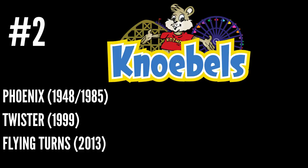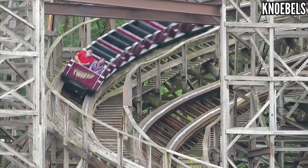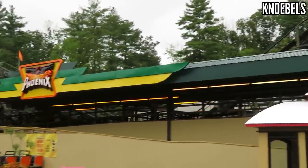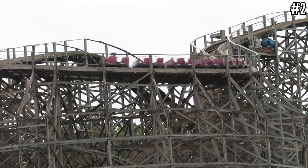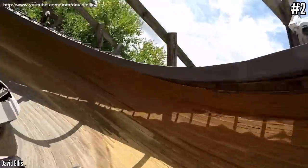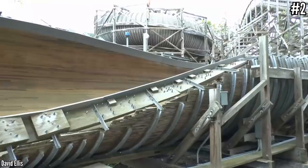Number 2: Knoebels with Phoenix, Twister, and Flying Turns. I love this collection because all three rides are completely different — Phoenix is a world-class airtime machine, Twister is all about speed and laterals, and Flying Turns is a bobsled coaster. Phoenix was relocated from a park in Texas in 1985 and went on to win the Golden Ticket Award for best wooden coaster in the world. Twister was built totally in-house rather than farmed out to CCI or GCI. Flying Turns was also built by the park, and that process took eight years to get right. Knoebels has a lot of character and these three standout coasters make it a top-tier collection.